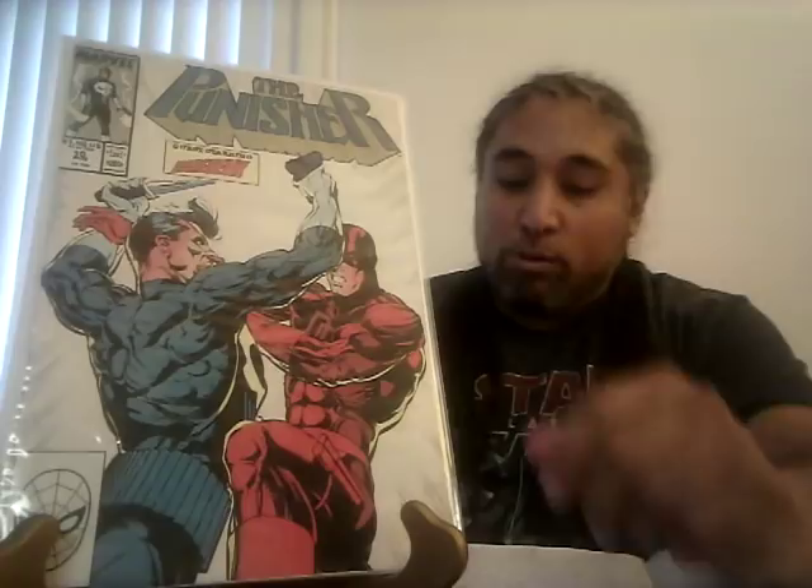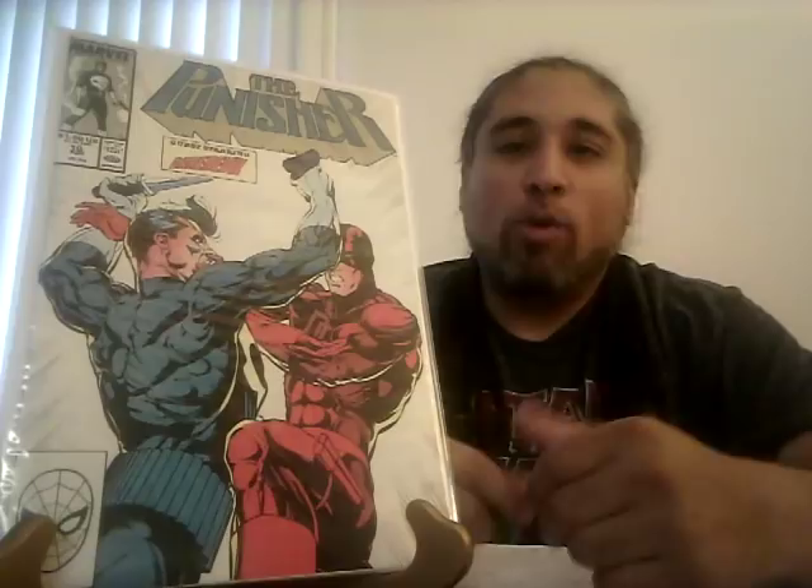Punisher number 10 surprised me too — it's not a key issue, just him fighting Daredevil — but CGC 9.8 sold for $65. I see this in the dollar bin, so I was shocked. I've got the full Punisher run so I know I have it in my box. Punisher 102 — very low print run book with Bullseye on the front, a very classic cover — CGC 9.8 sold for $146 and a 9.6 sold for $52.